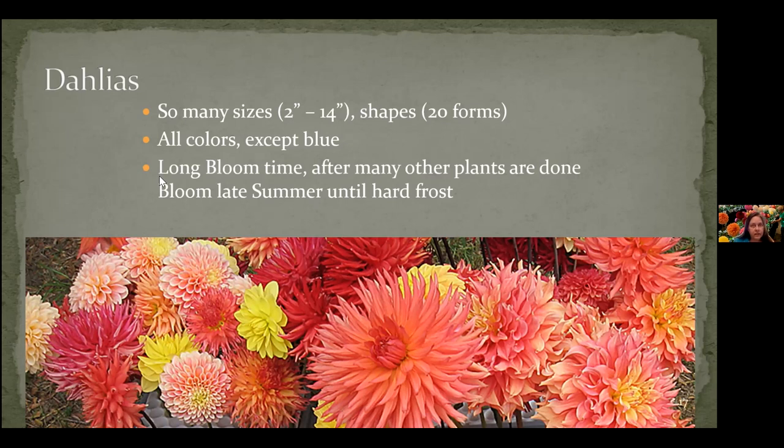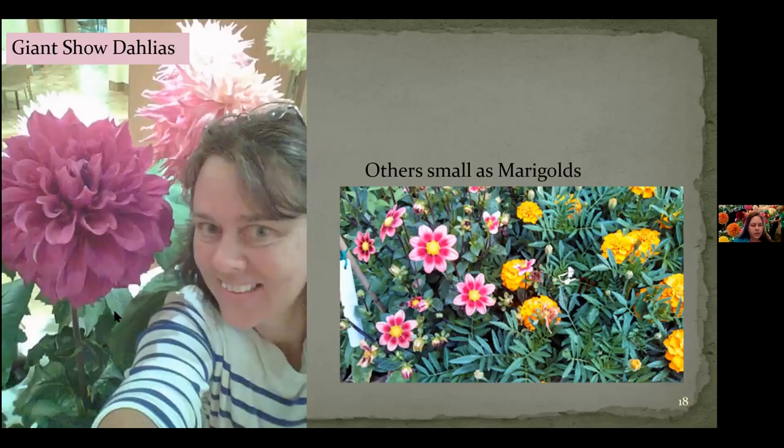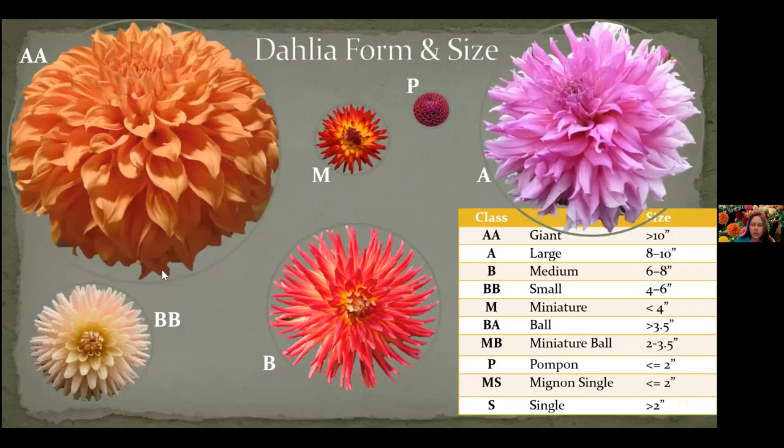One of the great things about dahlias is that they start blooming at the end of July and they go until the hard frost. One year I had them until December 12th — and then the 13th, hard frost, everything was sad. So we go from these giant show dahlias all the way down to Low Red Eye, which is the same size as a marigold. It depends on what size you want to grow and how big a flower you want.